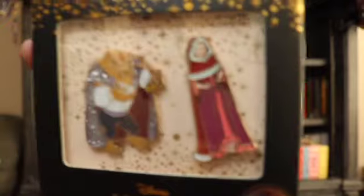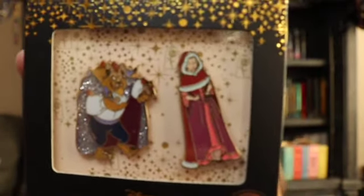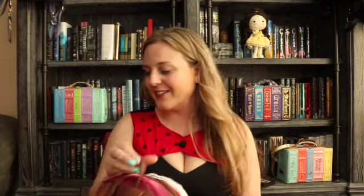I also bought the things that went with it — the limited-release Winter Bell and Beast pins, and the shoes too. I'll insert a picture of me wearing the shoes because they turned out really cute.